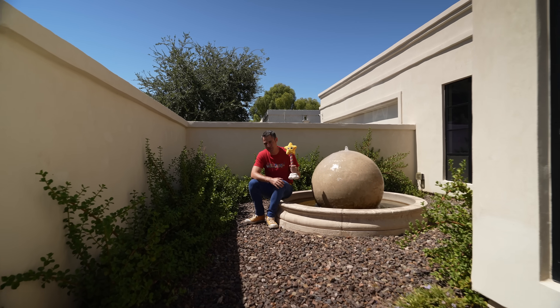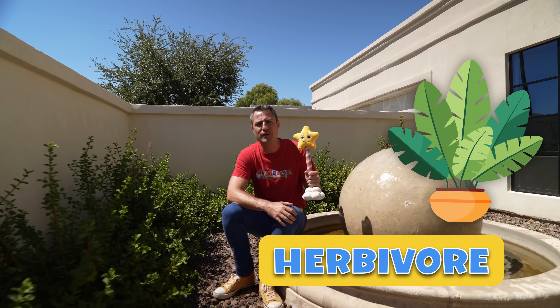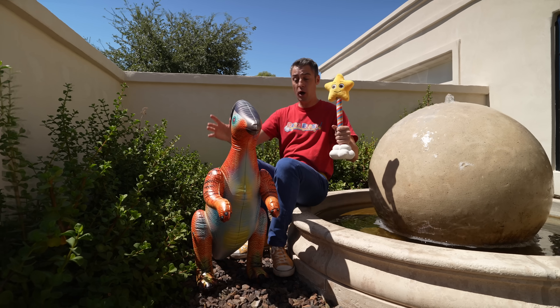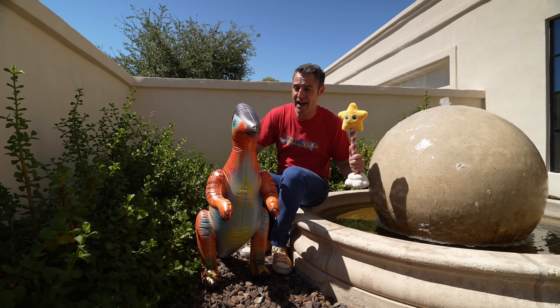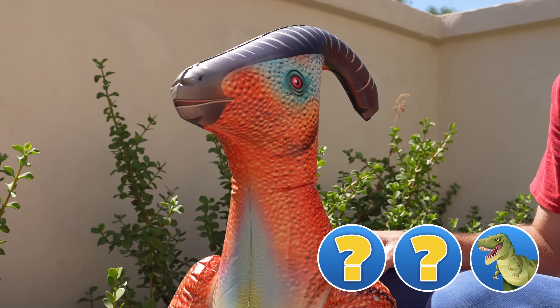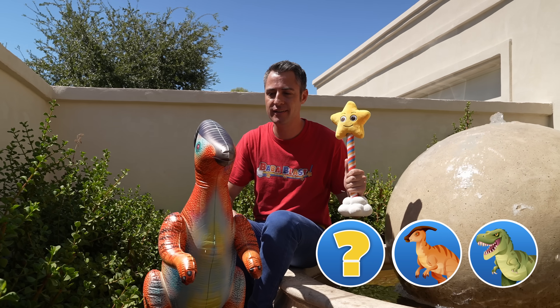But for our next dinosaur, we're going to check out an herbivore. An herbivore is an animal that eats plants, and there's a lot of plants here. I don't see any dinosaurs around here. Whoa, I spoke too soon. Check out this one. You know its name? If you said Parasaurolophus, you're right. You're super right.